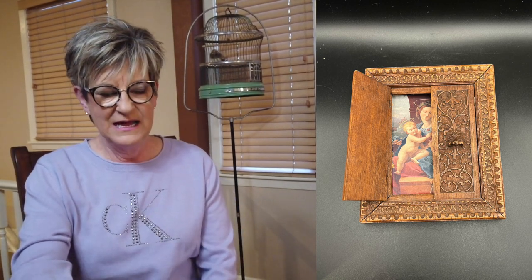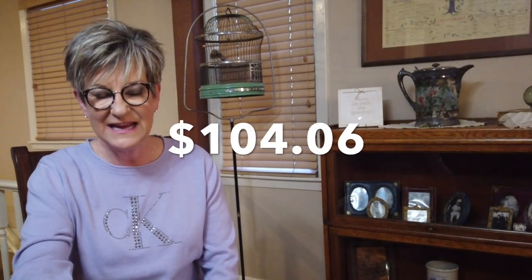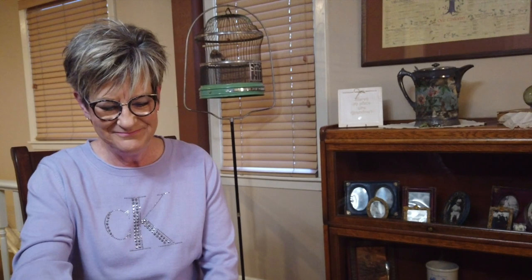This was a gorgeous antique hand-carved picture frame that would hang on the wall. I got it at an estate sale for $11 — I believe it was on a half-price day. I sold it for $125 with $9.94 shipping, so I made a profit of $104.06.